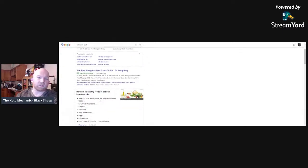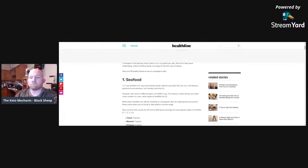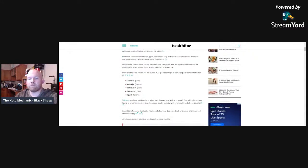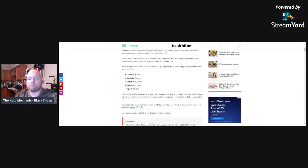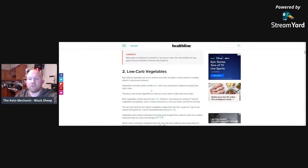Let's look at different types of foods on a ketogenic diet from Healthline. Seafood: salmon, clams, mussels, octopus, oysters, squid — these are all acceptable bioavailable things that can fit in, but you need to keep track of these carb counts. Now let's look at low-carb veggies.